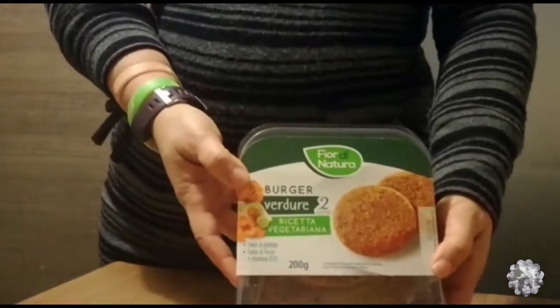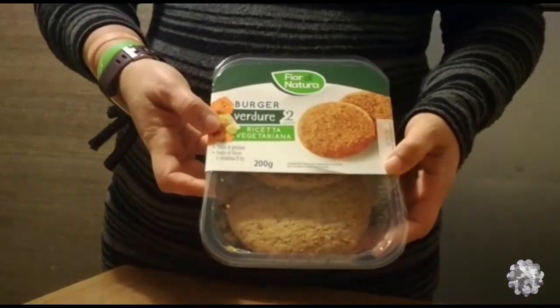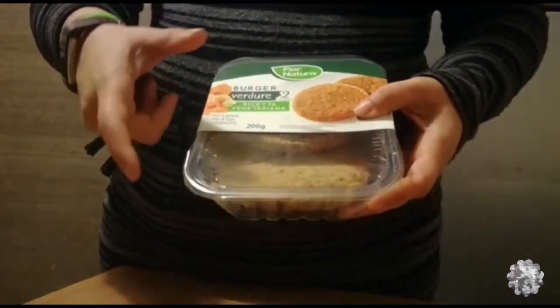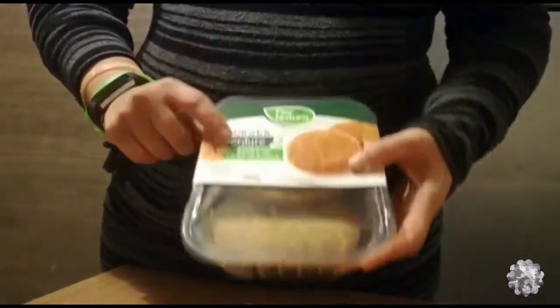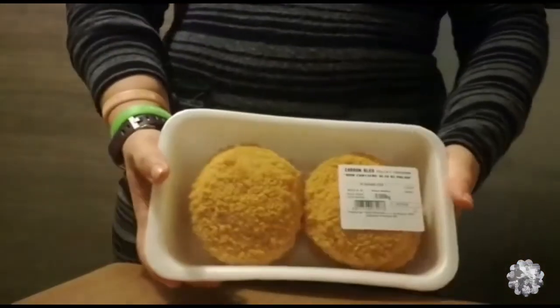Abbiamo preso una confezione di uova fresche. Poi per me ho preso questi burger vegetali — ho preso quelli che dentro hanno le verdure.